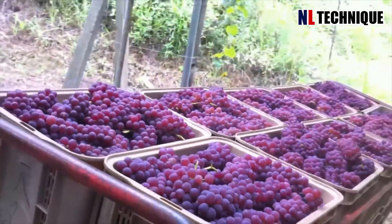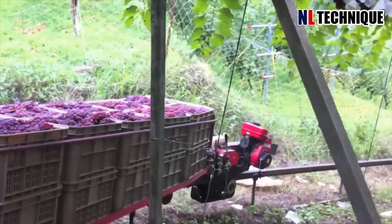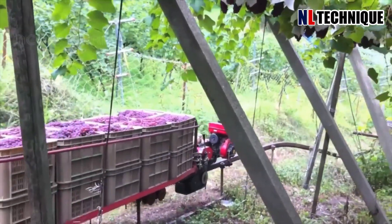As the grape-laden trucks rolled onto the track, anticipation filled the air. The scent of grapes filled the air — a testament to the fruits of labor.